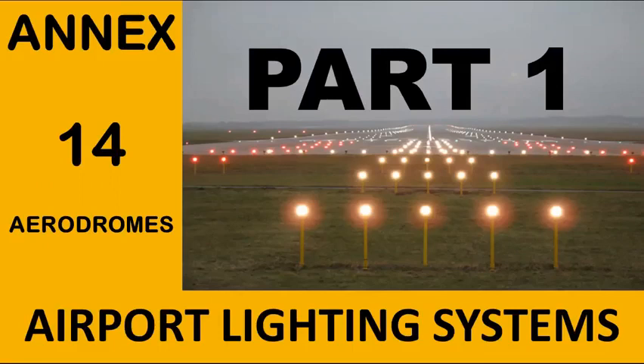Hello viewers. In this lecture series we will discuss about the airfield ground lighting system. Airfield ground lighting helps pilots with situational awareness through illuminated color, spacing and light intensity. Lights indicate where an aircraft is on the airfield and provide guidance regarding pathways where the aircraft can head.